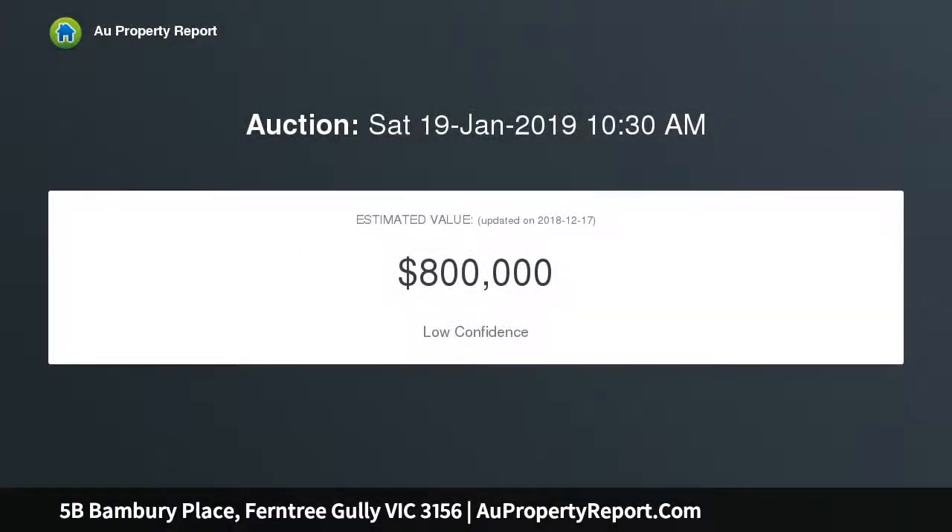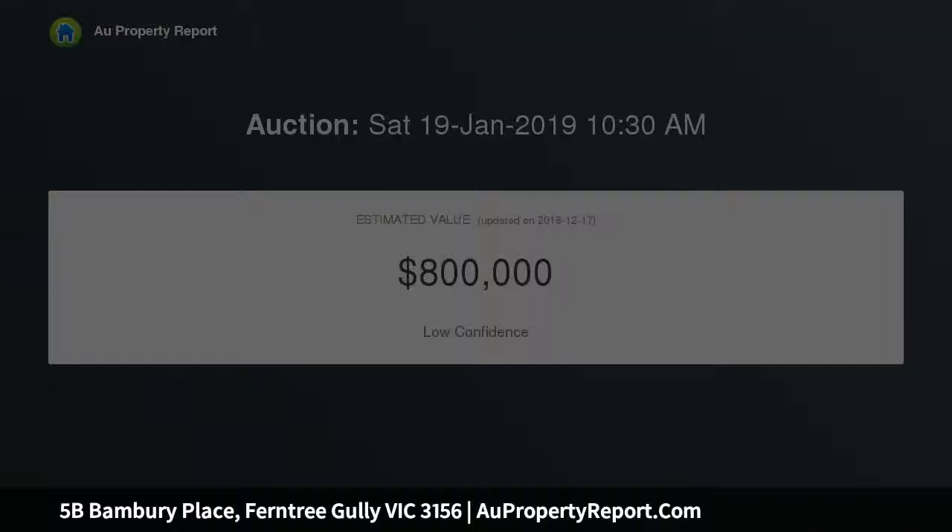Beautifully maintained by its only owners, the home features a split-level design which affords a generous lounge and dining room with vaulted ceilings, and a beautiful kitchen with stone benches and stainless steel appliances.